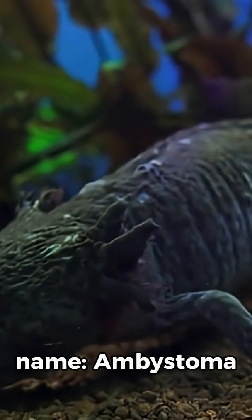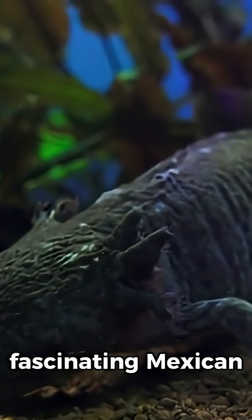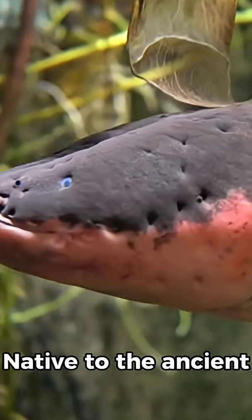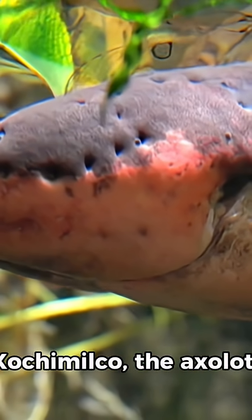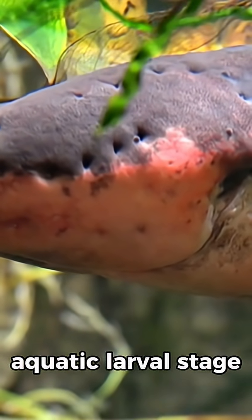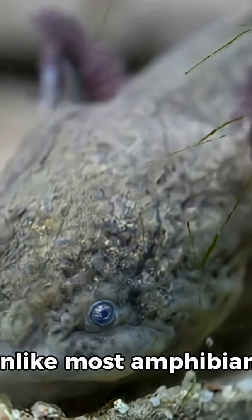The axolotl's scientific name, Ambystoma mexicanum, is a fascinating Mexican salamander known for its remarkable regenerative abilities. Native to the ancient lakes and canals of Mexico City, particularly Lake Xochimilco, the axolotl is a unique amphibian that remains in its aquatic larval stage throughout its life — a condition known as neoteny.